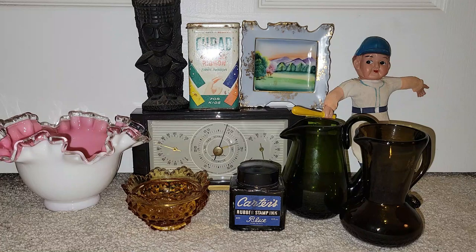Hey everyone, it's Vintage Vinny, and welcome to another antique store haul. Everything I'm going to be sharing with you today came from the Black Rose of Chambersburg. I spent about $93 and change. So without further ado, let's go ahead and check out what I got.